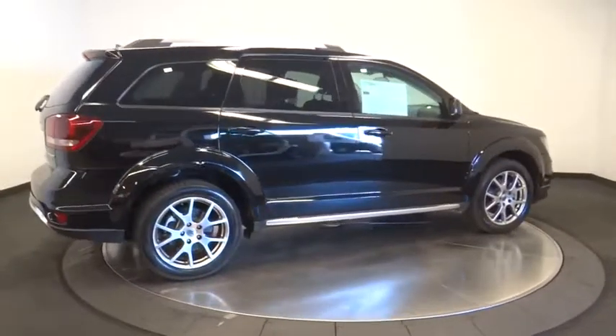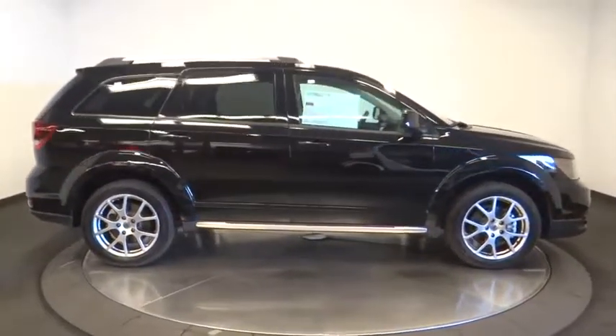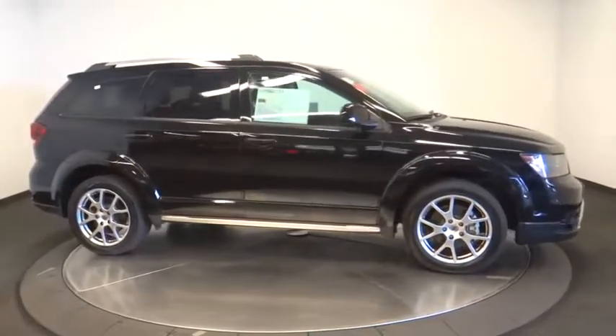All-wheel drive, Bluetooth, leather-wrapped steering wheel, dual airbags, adjustable steering wheel, power steering, alloy wheels, four-wheel disc brakes.